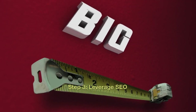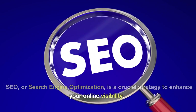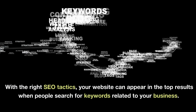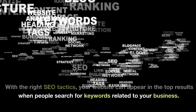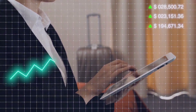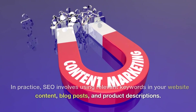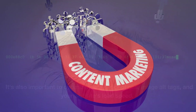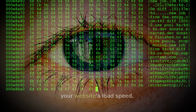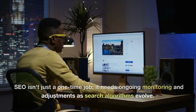Step 3: Leverage SEO. SEO, or search engine optimization, is a crucial strategy to enhance your online visibility. With the right SEO tactics, your website can appear in the top results when people search for keywords related to your business — this organic traffic is a powerful driver of growth. In practice, SEO involves using relevant keywords in your website content, blog posts, and product descriptions. It's also important to optimize meta descriptions, image alt tags, and your website's load speed. SEO isn't just a one-time job; it needs ongoing monitoring and adjustments as search algorithms evolve.